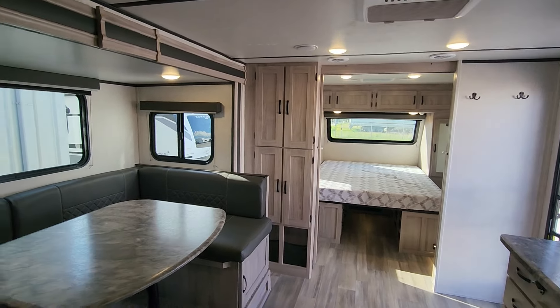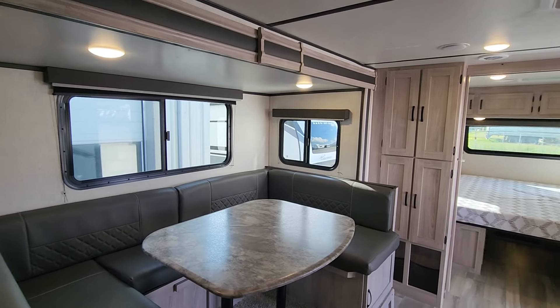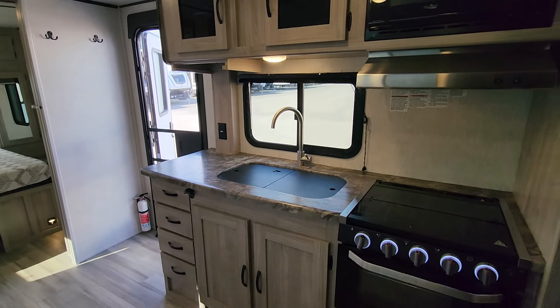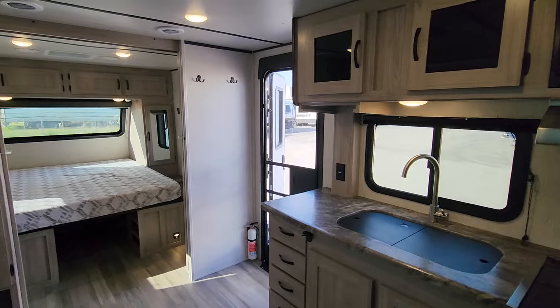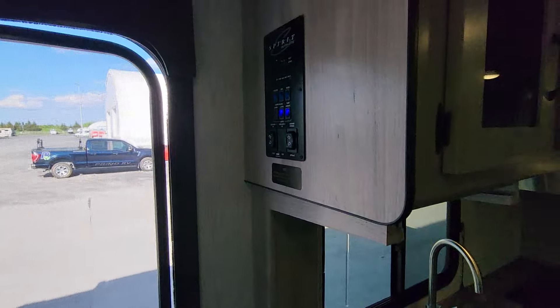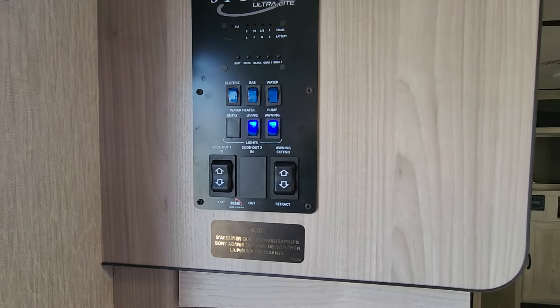Welcome to Primo RV Center, inside a new-to-us 2022 2549 in the Northern Spirits XTR series. This is a lighter weight coach — very family friendly with a great slide out. This coach comes in at just under 50,400 pounds, so it's towed by a very wide range of vehicles from SUVs to trucks to light trucks. Really lots of choice there.